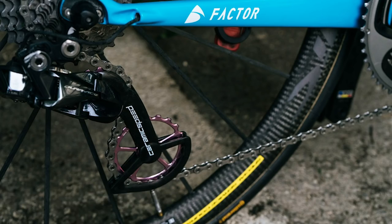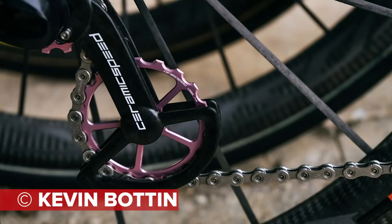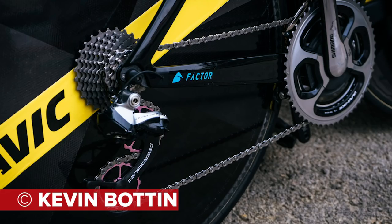Speaking of saving watts, the folks at CeramicSpeed have been busy decking out their riders at AG2R La Mondiale with some very fetching pink pulley wheels for their rear mechs. Lloydy actually visited CeramicSpeed recently — there's a link to those videos in the description below. For the geeks: on the 9100 rear mechs used for road stages, they're using a 13-tooth upper pulley and 19-tooth lower, and in the time trials they're using Dura-Ace 9000 rear derailleurs with 17-tooth both upper and lower pulleys.